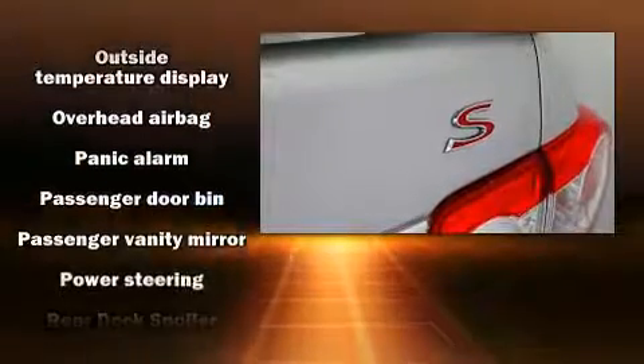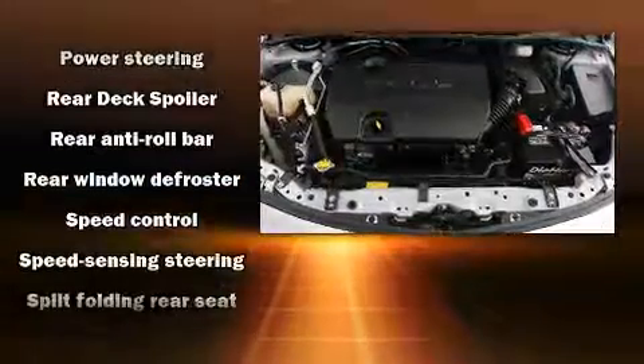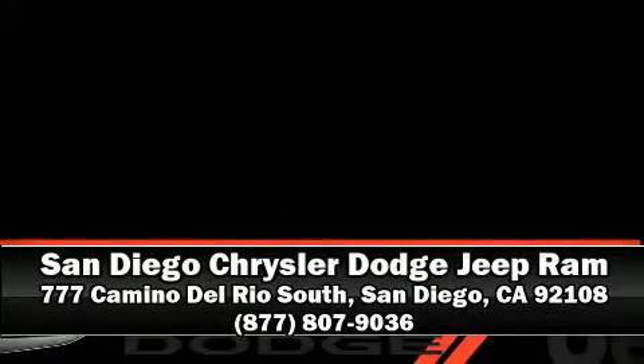With electronic stability control supplementing mechanical systems, you'll maintain precise command of the roadway. A Carfax history report indicates just one previous owner. Stop by our dealership or give us a call for more information.